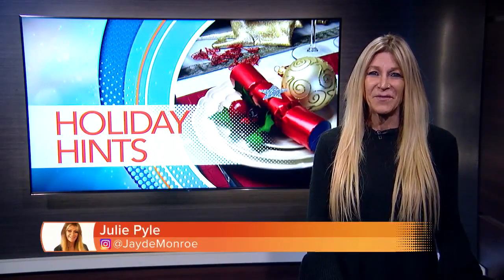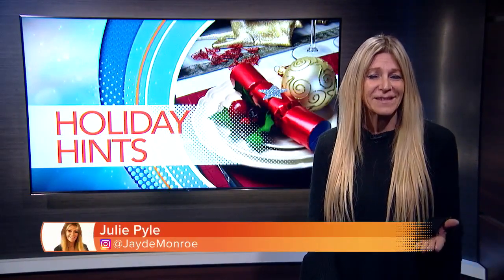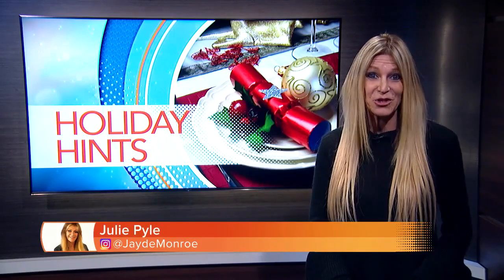Everyone loves a good beauty gift, and if you're still in need of great stocking stuffers, beauty gifts are sure to make everyone — including yourself — smile. Beauty and lifestyle editor Joanne Butler joins us with the goods. Good morning and happy holidays to you. Good morning, happy holidays.